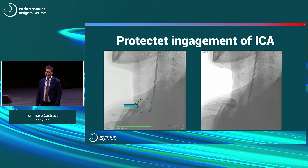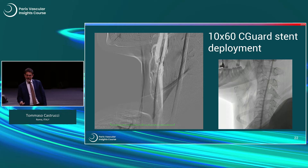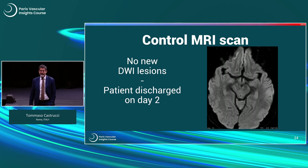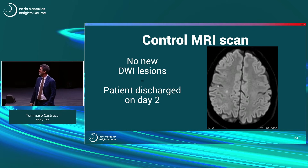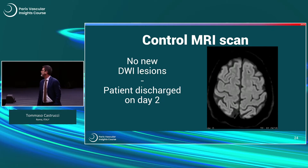The images aren't as good as the first case, but we don't always have the same technician. This shows the protection and access to the ICA with the 0.014 wire, the stent deployment, and here you can see how I went well above the end of the thrombus. On the right-hand side you can see the stent fully deployed. I didn't even perform post-dilation because I had a very nice lumen — the thrombus is soft and was set away by the stent itself. The MRI scan performed as a control showed absolutely no new DWI lesions in the hemisphere, and the patient was discharged on day two uneventfully.